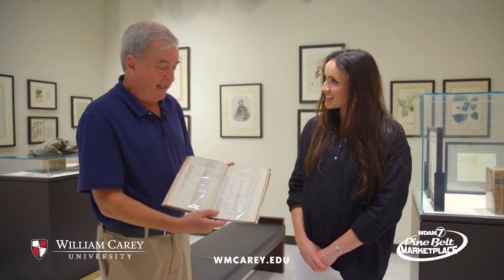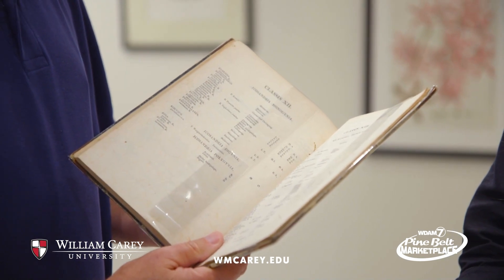I have here one of Dr. Carey's original botanical works. This is Hortus bengalensis, published in 1814. It literally means the Garden of Bengal. It is a very careful scientific study and scheme of organization for all the plants that were contained in the botanic garden in Calcutta, India in the early 19th century.